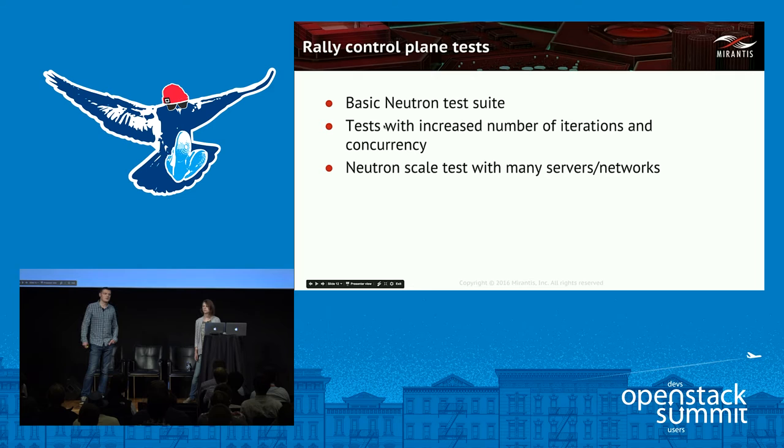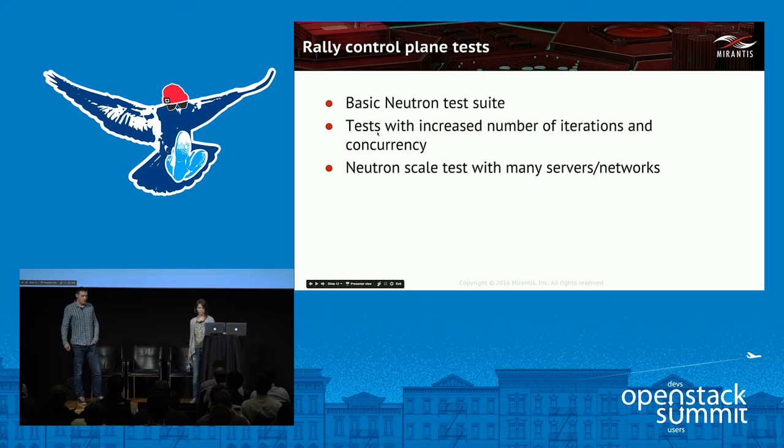Secondly, we ran hardened versions of both tests with increased concurrency and number of iterations, plus we added some tests which actually spawned VMs. And finally, we ran two tests specially targeted to create many servers and many networks in different proportions — like many networks with one VM in each, or fewer networks with many VMs in each. For the basic Neutron test suite results, there is not much to say — it's just a Neutron API test.